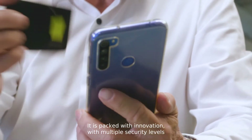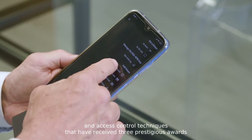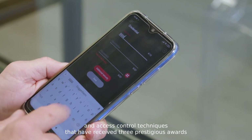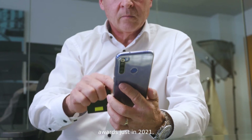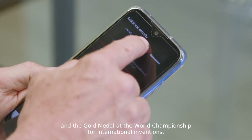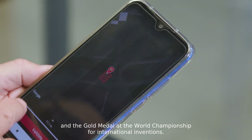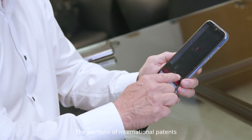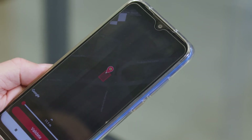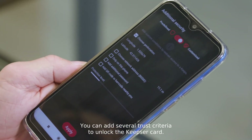It is packed with innovation, with multiple security levels and access control techniques that have received three prestigious awards just in 2021: two Global InfoSec awards and the gold medal at the World Championship for International Inventions. The portfolio of international patents is also protecting the technology and the products.